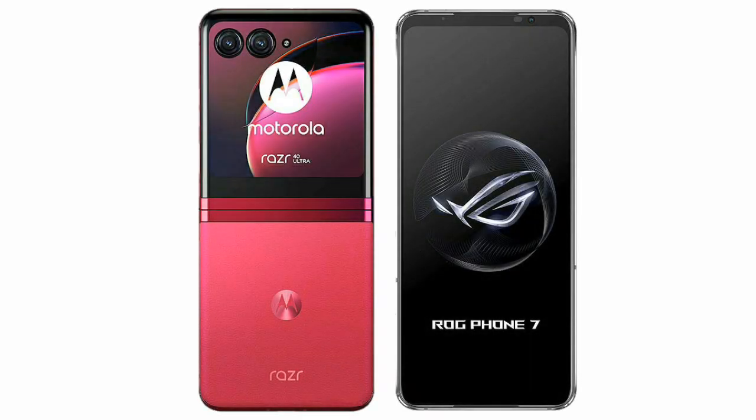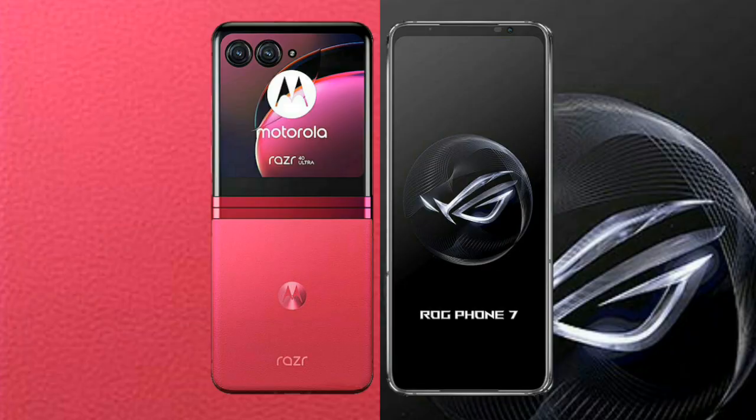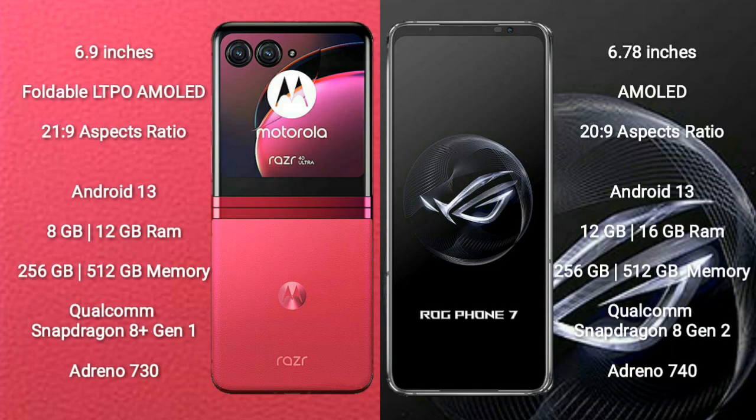I will compare the new Motorola RAZR 40 Ultra with ASUS ROG Phone 7. Motorola RAZR 40 Ultra comes with a 6.9-inch foldable LTPO AMOLED display at 21:9 aspect ratio. ASUS ROG Phone 7 comes with a 6.78-inch AMOLED display at 22:9 aspect ratio.